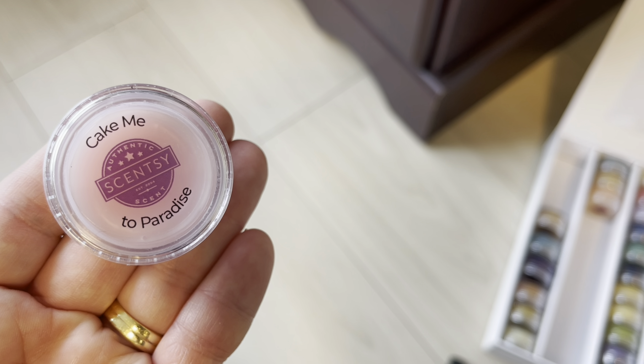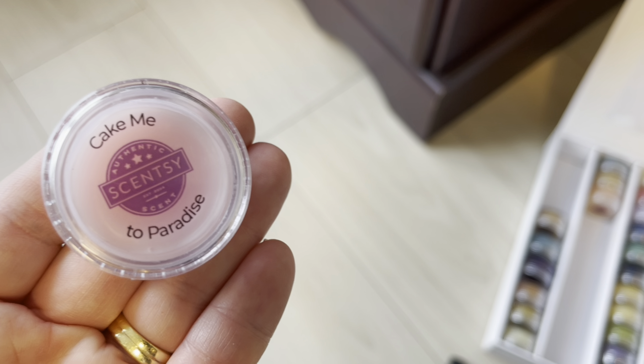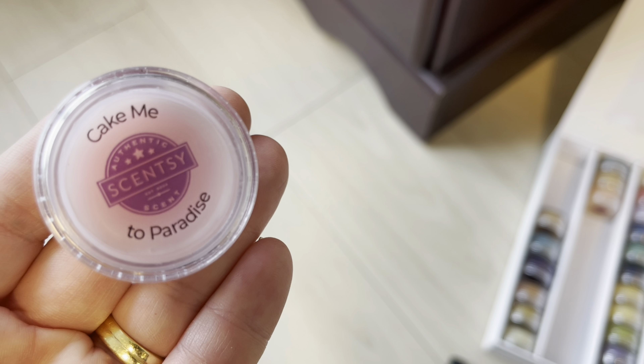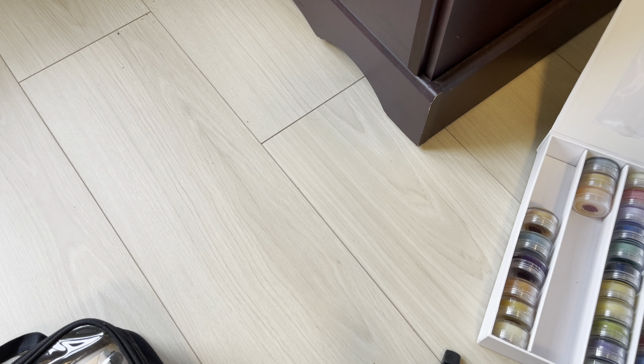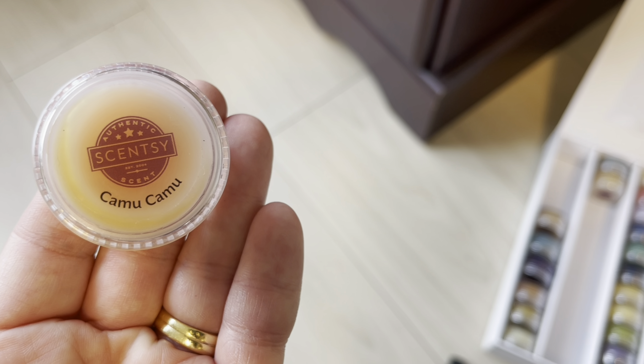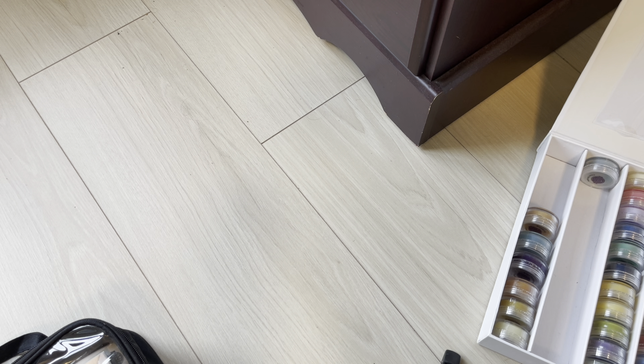Cake Me to Paradise is a new release spring and summer bakery — I suspect we'll see it back but a lot of people didn't like this one. I personally liked it so I'll probably pick up one or two. Camu Camu is retiring spring and summer — it's been around so long I'd be surprised if it didn't come back. Cinnamon and Vanilla is staying in the catalog.